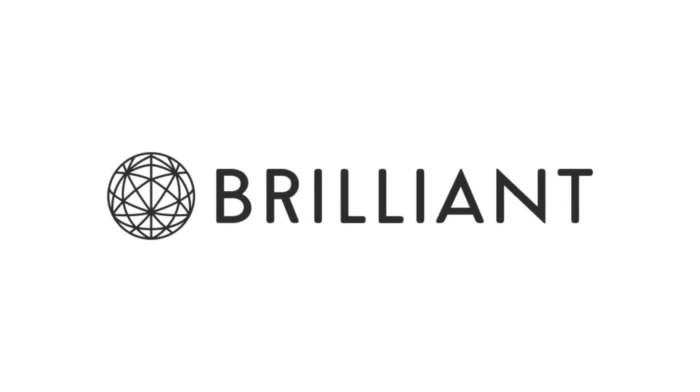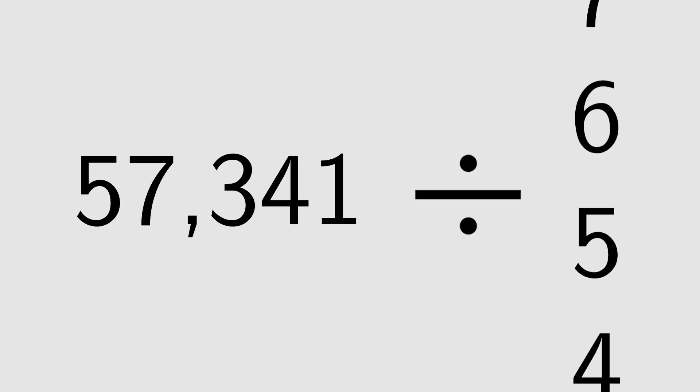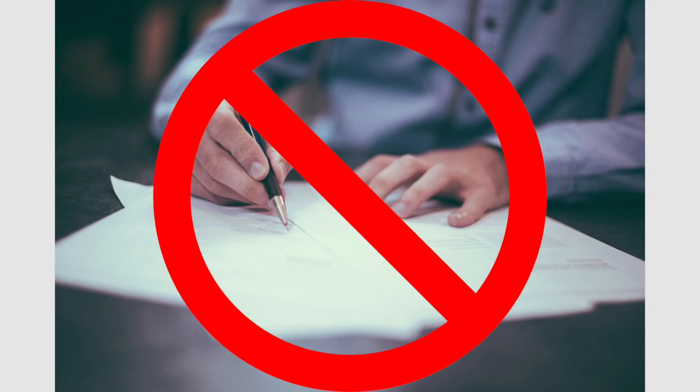This video was sponsored by Brilliant. I want to know if a number, 57341, is divisible by any of the numbers 2 through 9. But I left my calculator at home and I don't want to do the divisions by hand. Fortunately, I know a few shortcuts.